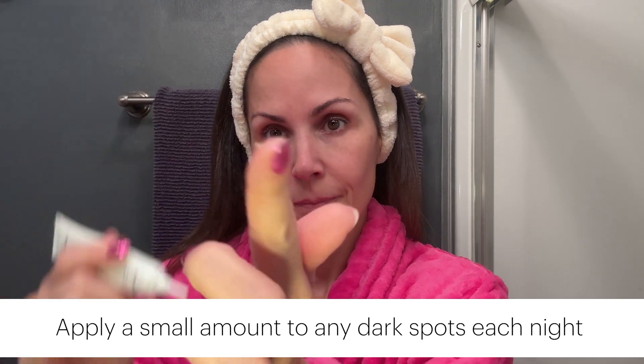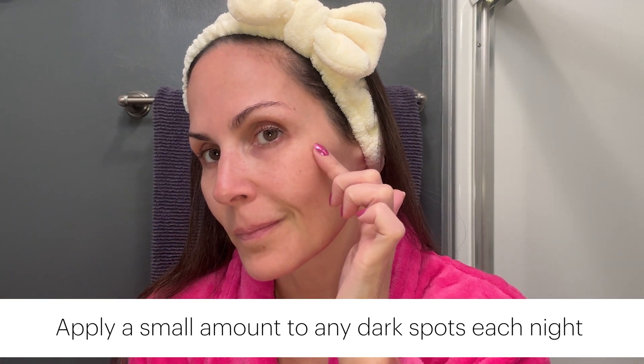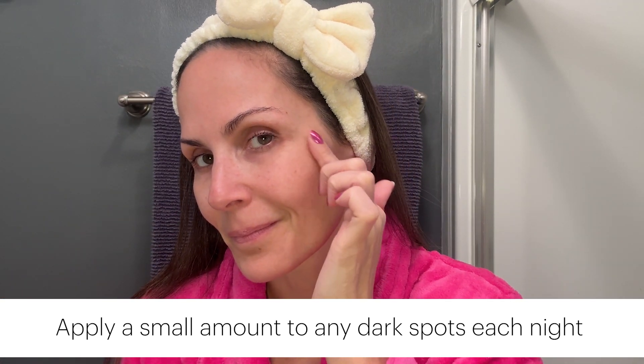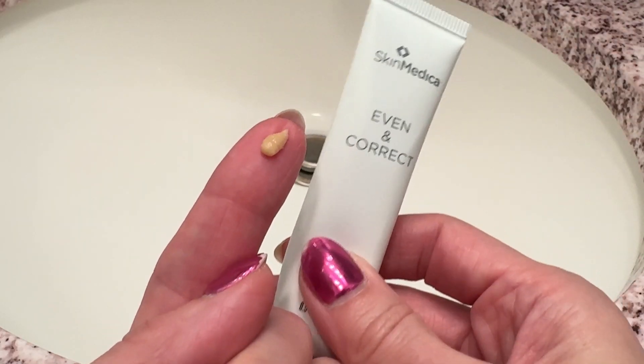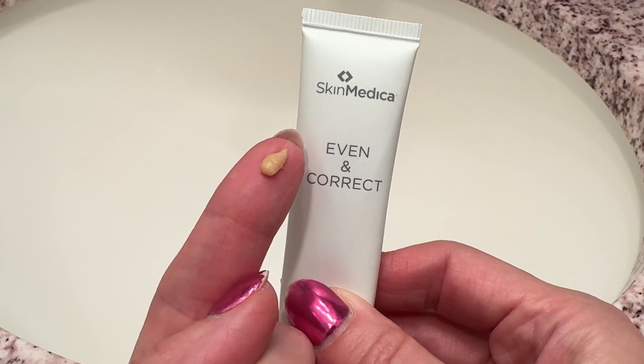The treatment booster is meant for nighttime use only. You apply a small amount to any dark spots every night until they start to fade. I loved the texture of this cream and also how easy it was to incorporate into my routine.